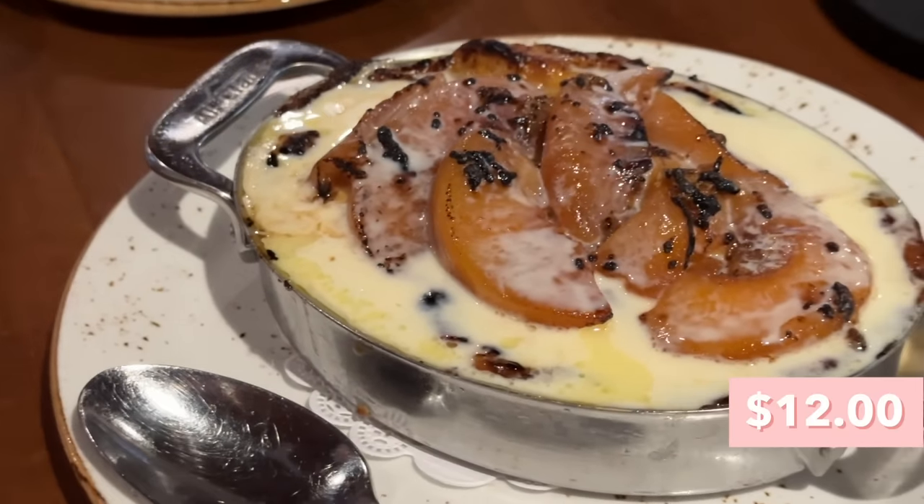Now we are at Killen's. Apparently they do have a barbecue place but it's about 30 minutes away — the one we're at is right next to Truth BBQ and is more of a southern comfort food concept. The reason we wanted to come to Killen's BBQ was because my friend Joseph kept raving about their croissant bread pudding. Even though we're at the southern comfort food concept, they still have bread pudding, so we came here specifically for that.